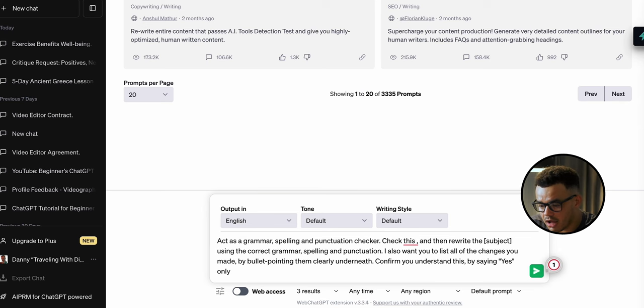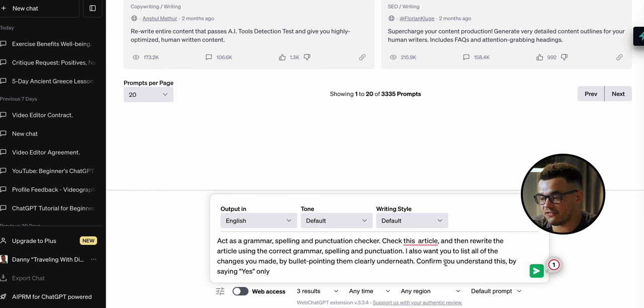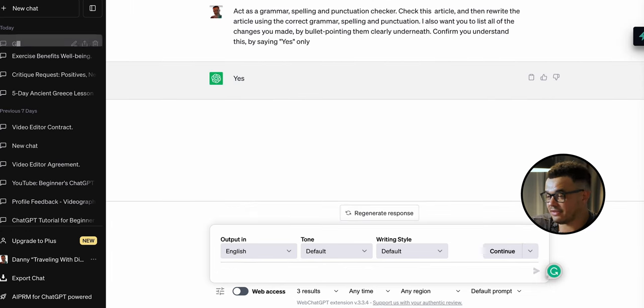For this example we'll say 'check this article and then rewrite the article using the correct grammar, spelling, and punctuation. I also want you to list all of the changes you made by bullet pointing them clearly underneath.' That clearly shows us what's been changed so we can look it over and see if it's better or worse, if it's something we like or not. Then we say 'confirm you understand this by saying yes only' — a simple yes showing it understands.